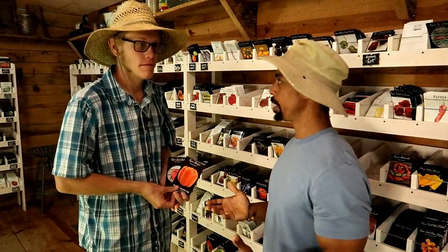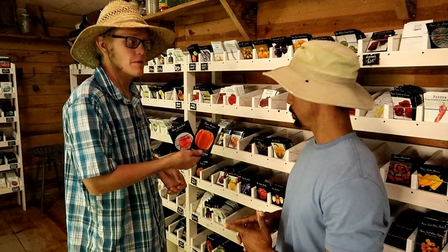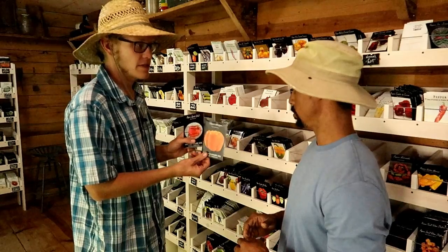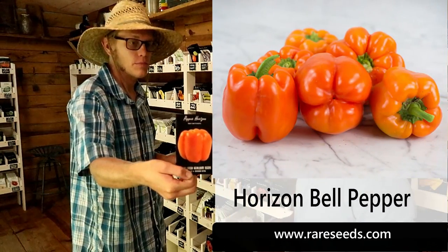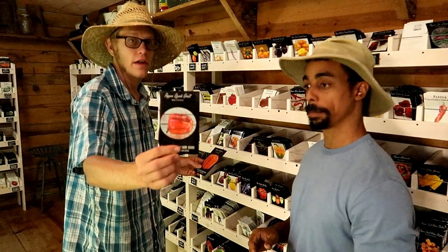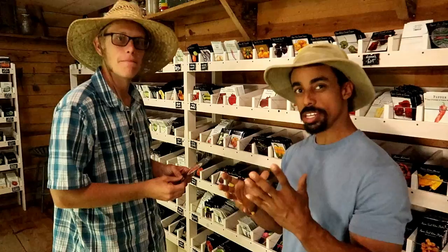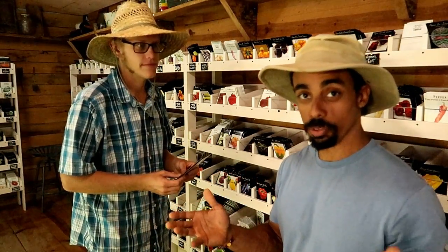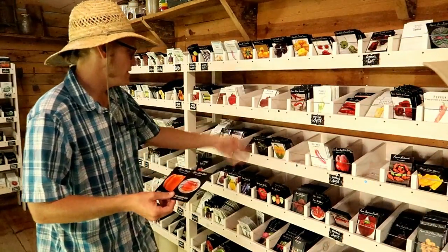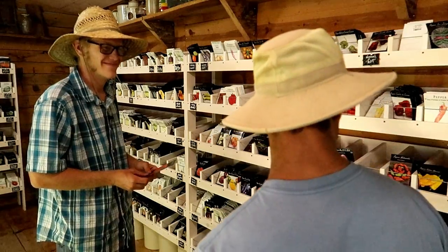We're here at the Baker Creek seed store checking out some different packs. I went ahead and pulled two of the most prolific bigger peppers. We have the Horizon pepper — a really good, prolific one, 73-day pepper, relatively quick for a pepper. And then the Ozark Giant as well — that one has really, really good thick flesh, holds up well, and is really prolific. You can see behind us the wide variety of peppers; this whole section is just peppers.